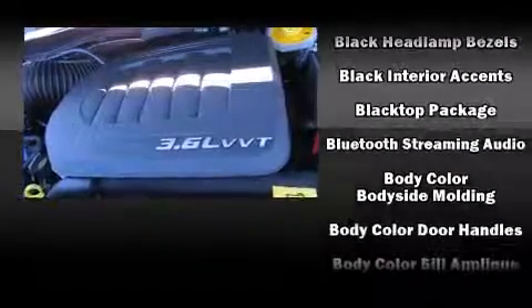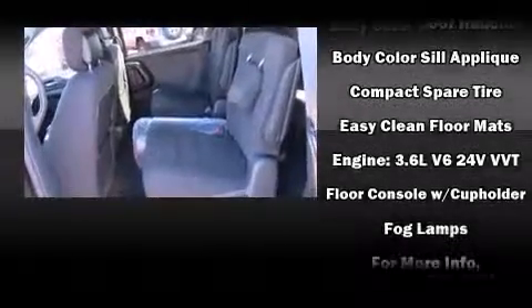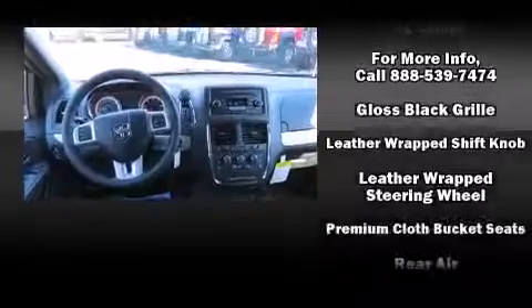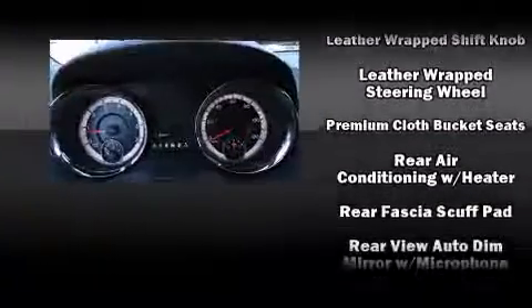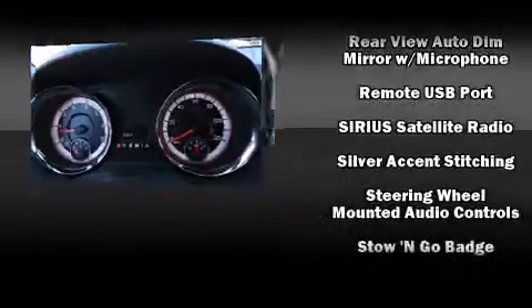Dodge also prioritized safety and security with features such as front-side impact airbags, a panic alarm, and four-wheel disc brakes with ABS. Various mechanical systems are monitored by electronic stability control, keeping you on your intended path.